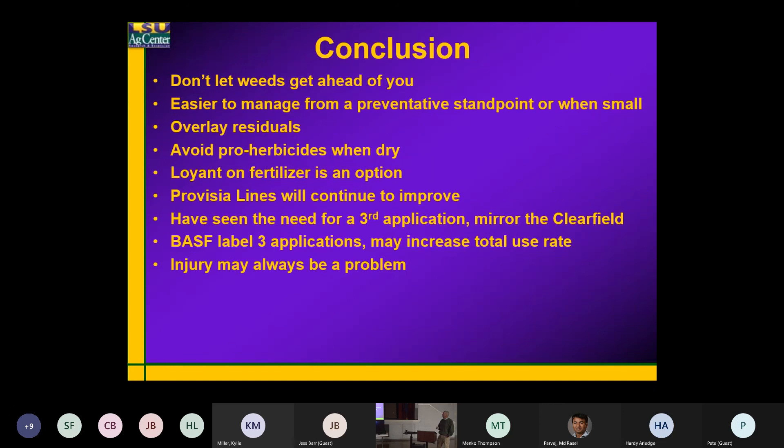Don't let the weeds get ahead of you. It's much easier to control a small, actively growing weed. I've never read a herbicide label that says 'wait till that weed gets three feet tall and then spray it' — they always say small, actively growing weeds.